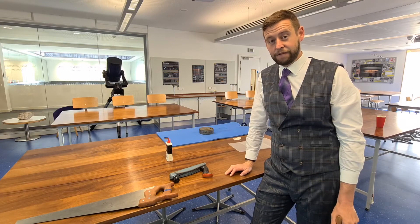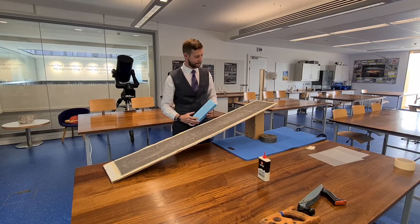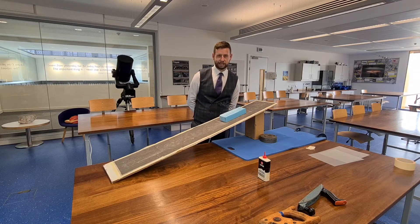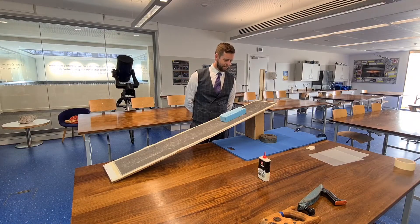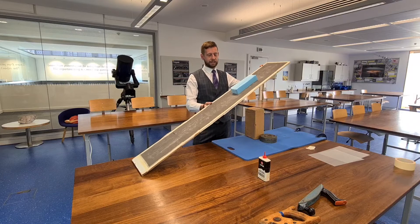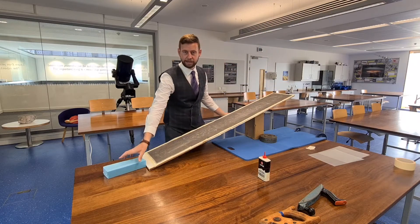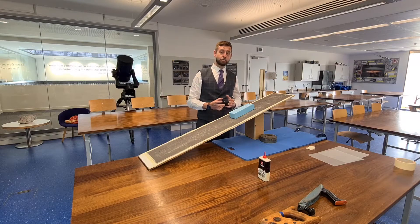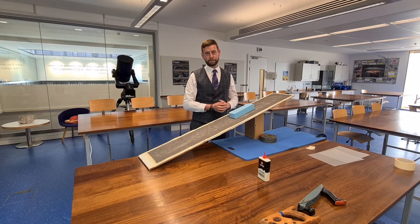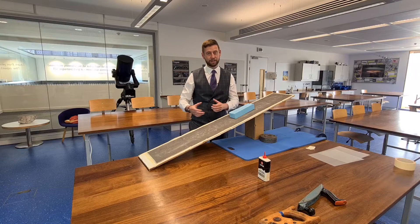Understanding how friction works takes a little time. I have an inclined plane with a rough surface and an object sitting on it. Intuitively, on smooth surfaces it would slide down, and at a greater angle it eventually would. But here it is static — even before any motion occurs, friction acts to stop the motion. The tendency of the object to go downhill is being stopped by the force of friction. This is a static situation where friction acts against motion occurring in the first place.